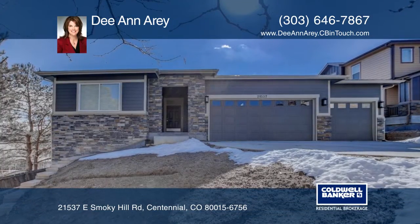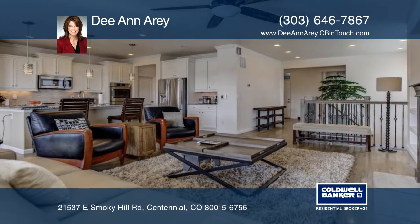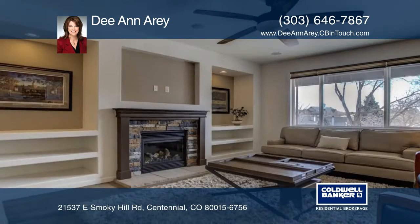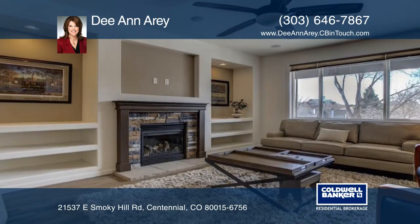Take a look at this stunning two-bedroom, two-bath ranch home in the new Stone Tree community in Centennial. Features include an open, flowing floor plan, standout modern touches, exterior and interior light fixtures, and more.